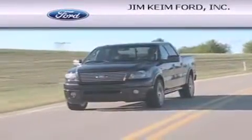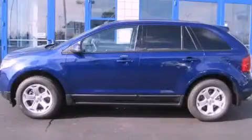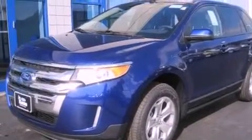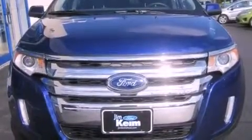Another fine vehicle offered by Jim Keim Ford. This is a brand new 2013 Ford Edge — a car-like ride with space like an SUV. This crossover has an automatic transmission and an inline four-cylinder engine.